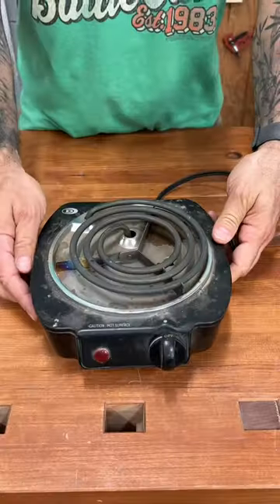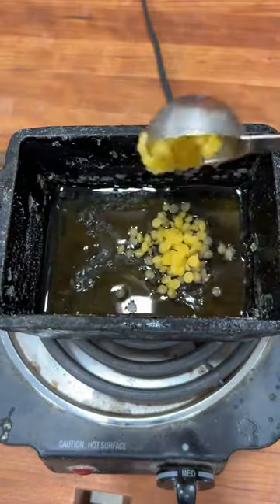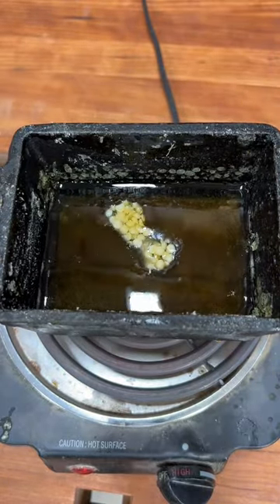Next up is a hot plate. Great for warming up pure oil finishes as well as melting wax into those oils. You could even use it for hide glue.